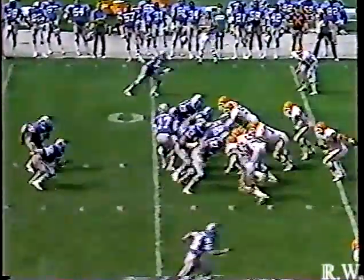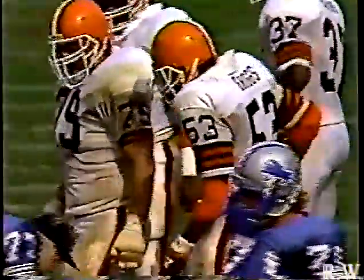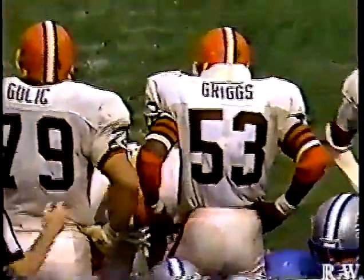First down and ten for Detroit. Jones on the toss play, coming to the right side — picks up a couple. Anthony Griggs, number 53, made the tackle. For the Cleveland Brown linebackers, they're a really talented group. Chip Banks made a nice play — fought off a block to get in there. And Anthony Griggs — we've seen him make outstanding stops on the run as well as defending the pass in the first half. I've been impressed with this Cleveland linebacking corps.